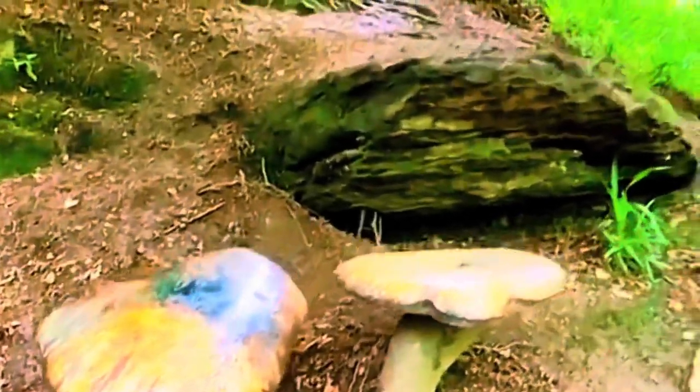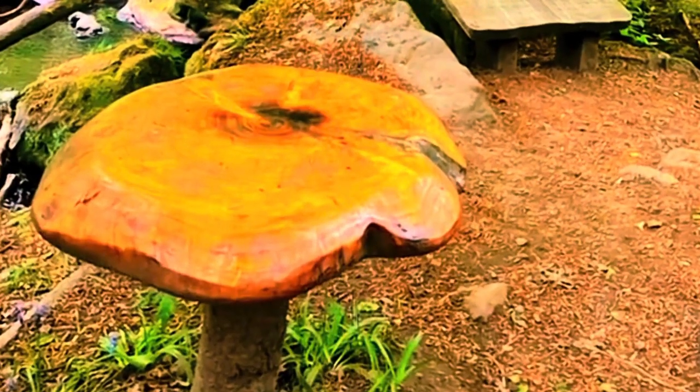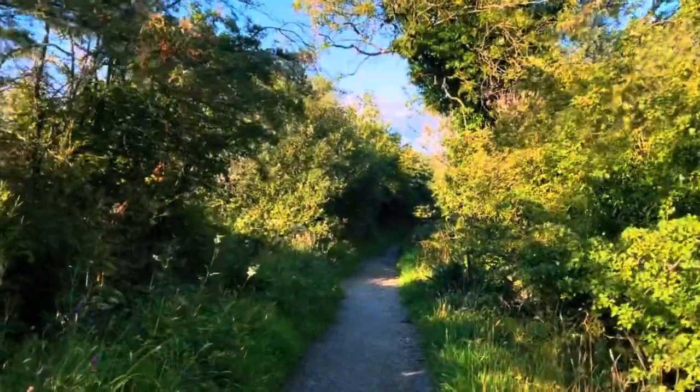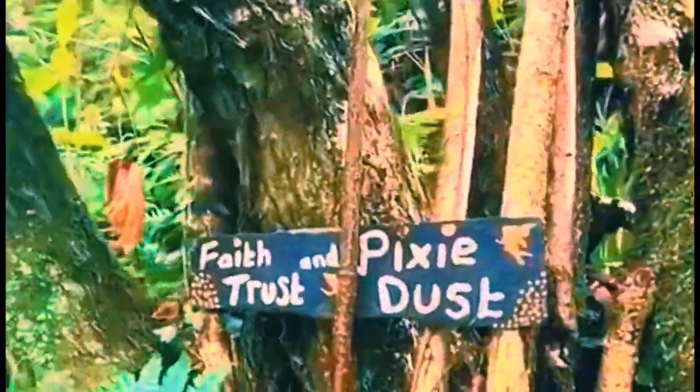A short walk in a beautiful wooded glen, featuring dramatic waterfalls and native trees. Carved wooden features and some fairy houses make it popular with small children.